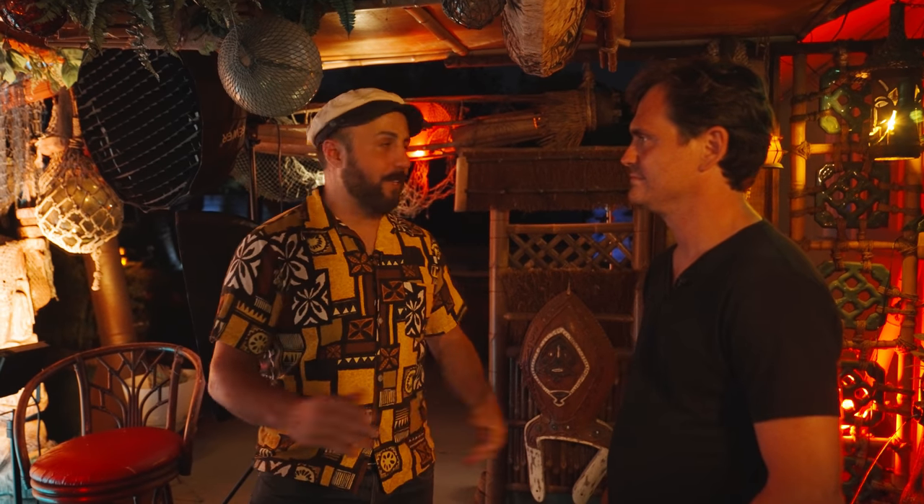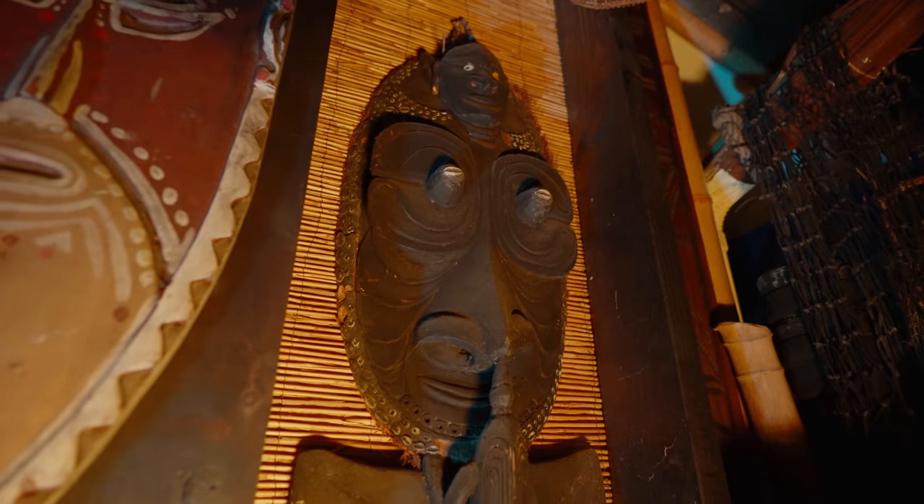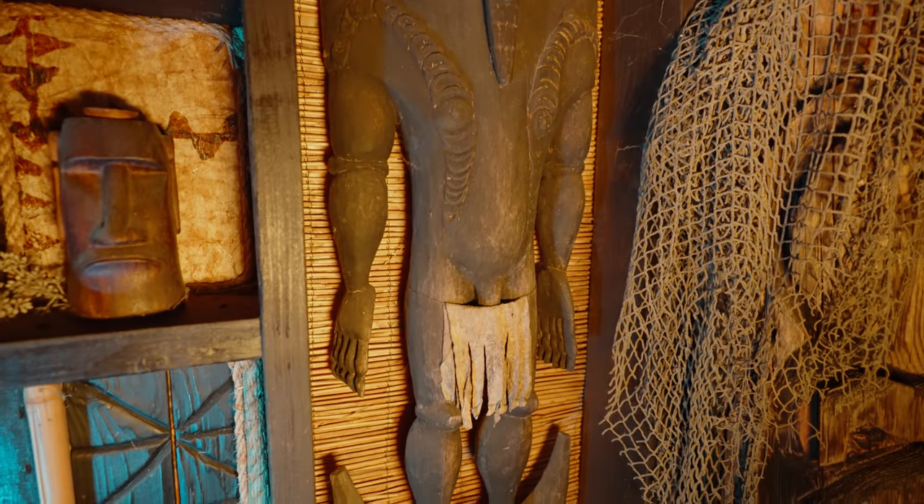It's made up of collectibles and vintage stuff and all kinds of Polynesian carvings. How long have you had this place? What made you decide to create this tiki oasis? Tell us the story a little bit.